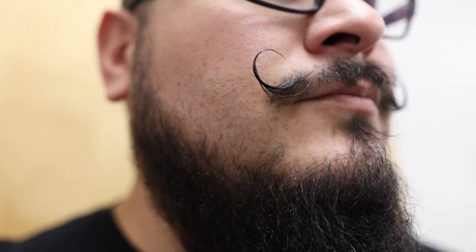The Van Dyke beard style is named after the 17th century Flemish artist Anthony Van Dyke. It is a combination of a mustache and a goatee with a clear distinction between the two. To achieve this style, allow your facial hair to grow freely until it reaches a suitable length.